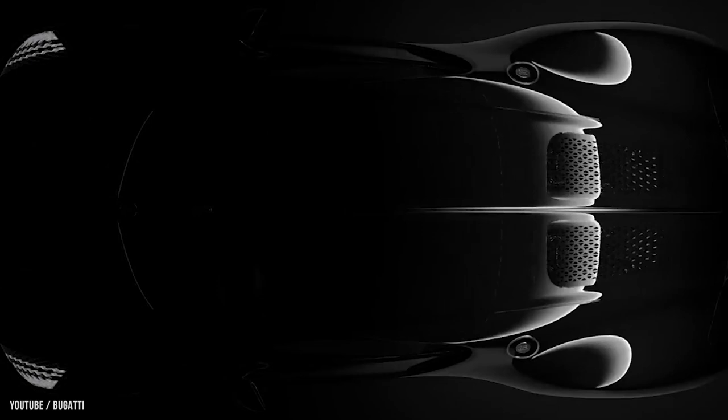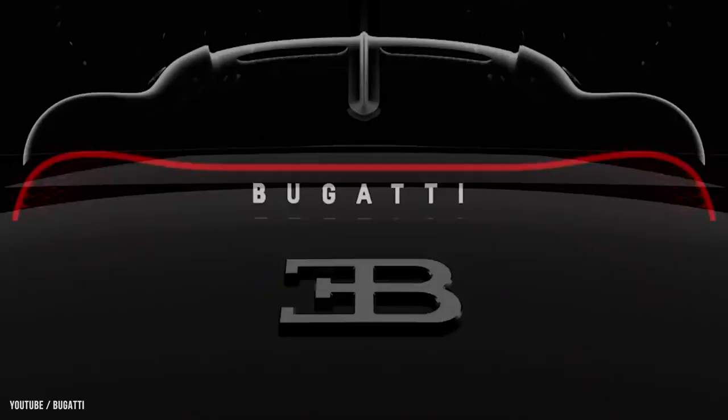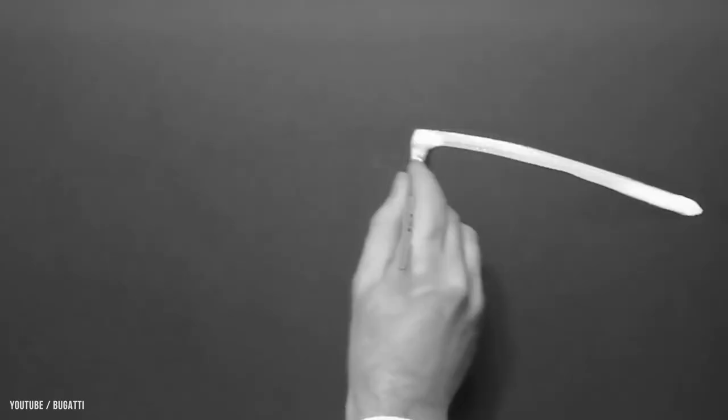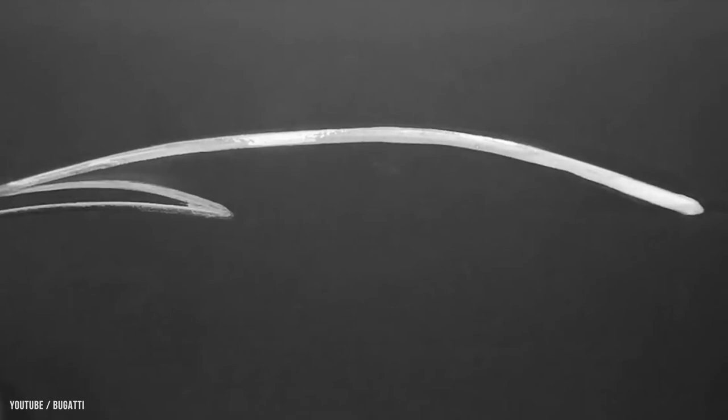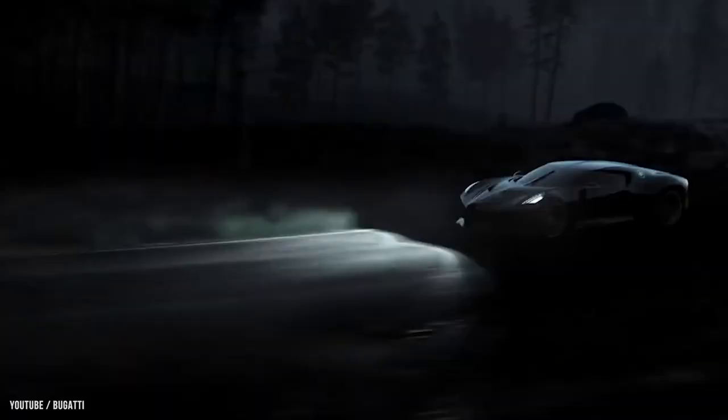Number 1: Bugatti La Voiture Noire — $19 million dollars. The Bugatti La Voiture Noire is officially the most expensive car in the world, costing $18.7 million dollars after taxes. The Bugatti Chiron is a mid-engine two-seater sports car developed and manufactured in Molsheim, France by Bugatti Automobiles SAS. The car comes with a 16-cylinder engine and Bugatti's trademark front grille, and features a carbon fiber body.